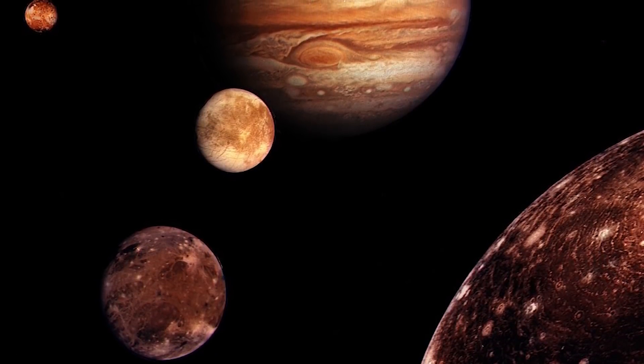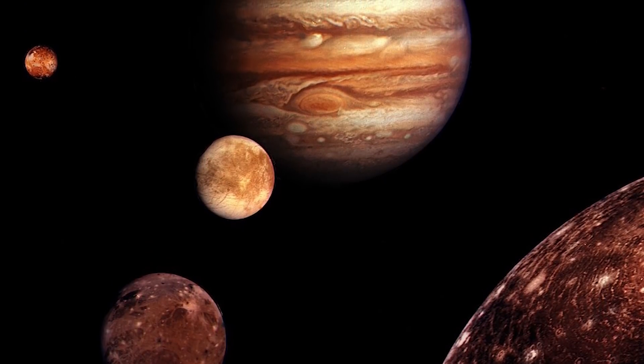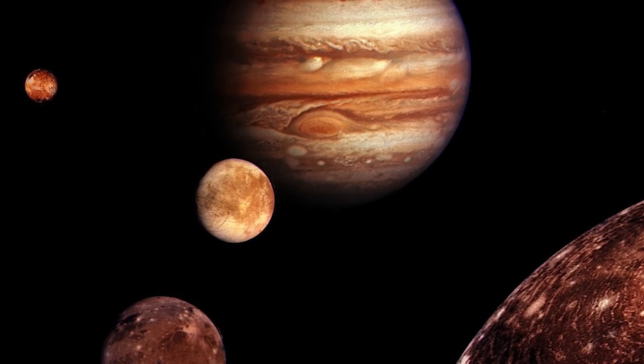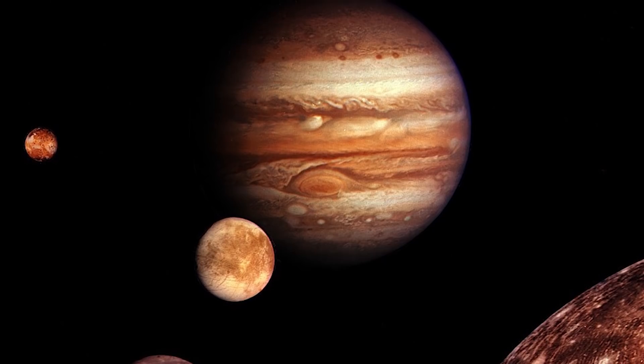Of Jupiter's 79 moons, the four Galilean moons are the largest. In fact, Io, Europa, Ganymede, and Callisto are some of the largest moons in our solar system, ranking fourth, sixth, first, and third biggest respectively. Earth's moon is in position 5.